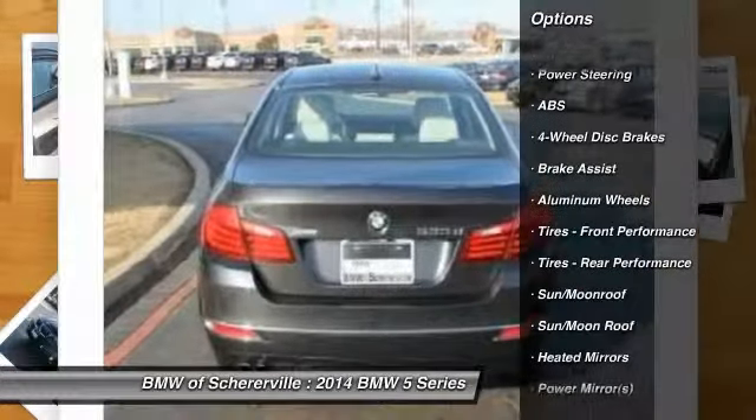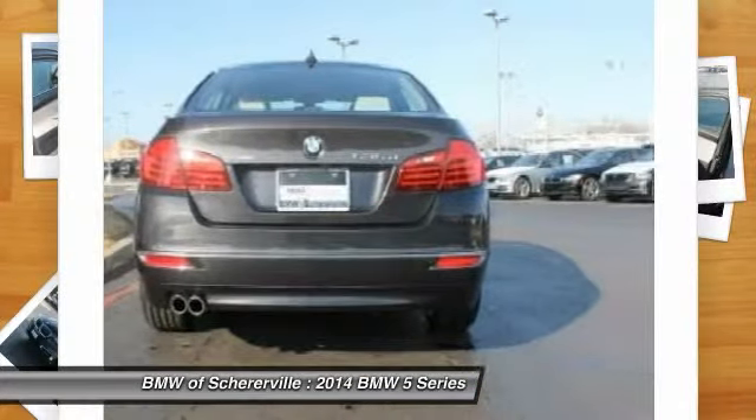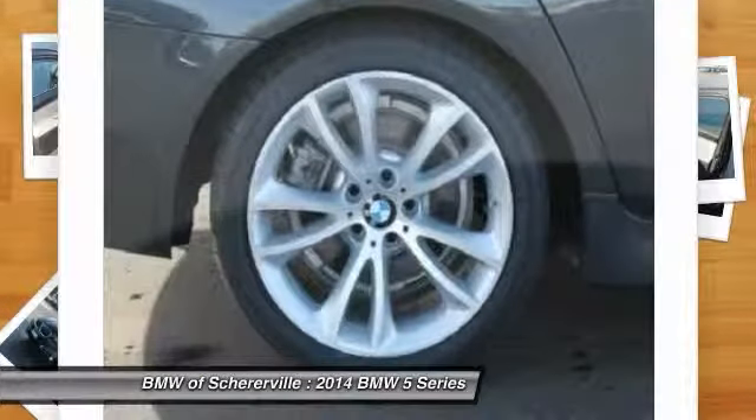traction control, power passenger seat, steering wheel audio controls, navigation system, anti-lock braking system, all-wheel drive, driver airbag, adjustable steering wheel, power steering.